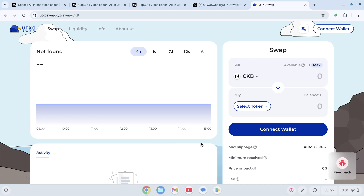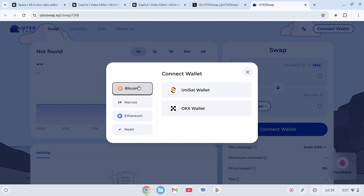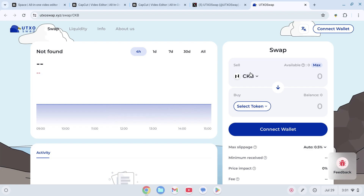Cross-chain swaps are the future of blockchain interoperability. They allow users to exchange tokens between different blockchain networks without relying on a centralized exchange. Nervos CKB is a universal permissionless blockchain designed for layer 2 scaling solutions. RGB++ is an advanced protocol that enhances Bitcoin layer 2's capabilities, providing efficient, secure, and scalable token transfers.